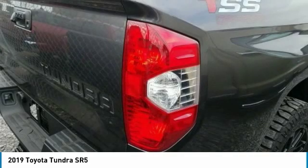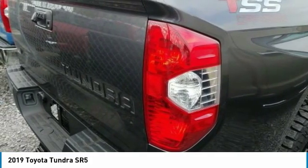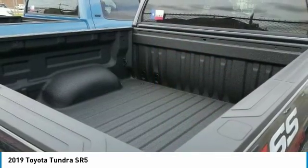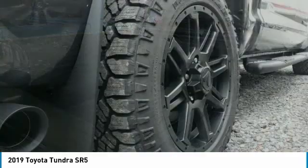Also standard are vehicle stability control, traction control, electronic brake force distribution, anti-lock brakes, and tailgate assist. With a towing capacity of up to 10,000-plus pounds and a payload capacity of over 2,000 pounds, the Tundra is the perfect mix of power and efficiency.